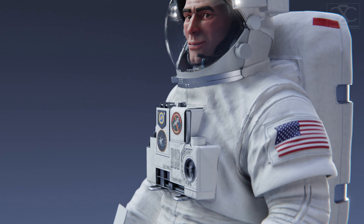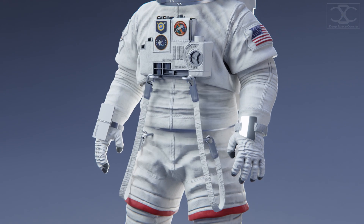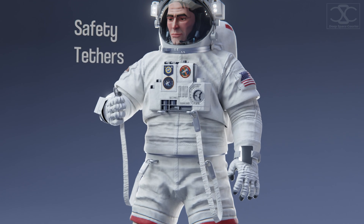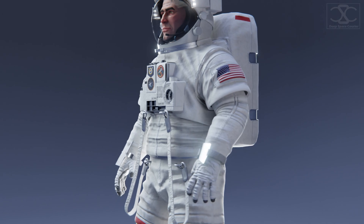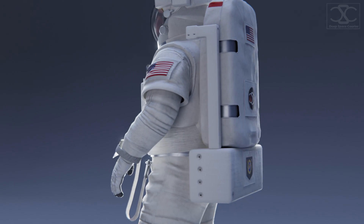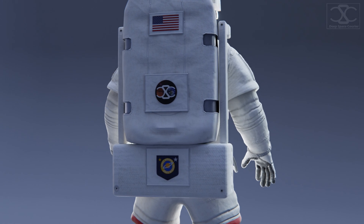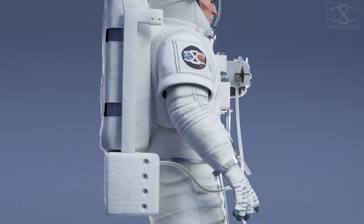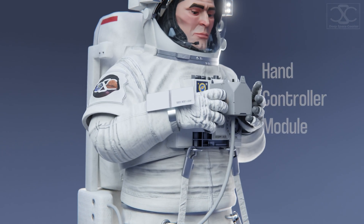Before we send you back out there again, there are a few last things to add for your safety. You'll need tethers to keep you attached to a spacecraft at all times — the last thing you want is to float away into space. But if somehow that still happens, that's why you have the simplified aid for EVA rescue, SAFER, which is attached to the bottom of the primary life support system. SAFER is equipped with nitrogen thrusters and a small joystick so you can guide yourself back to the spacecraft.